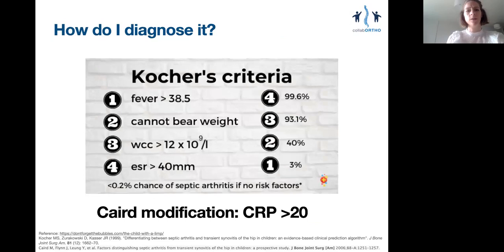So how do I diagnose septic arthritis? I'll use the Kocher criteria, which include pyrexia, the inability to weight-bear, a raised white cell count, and a raised erythrocyte sedimentation rate. The presence of all four of these is virtually diagnostic of septic arthritis, yielding more than 99% accuracy. But the presence of just one feature almost excludes it.